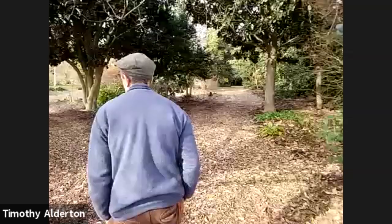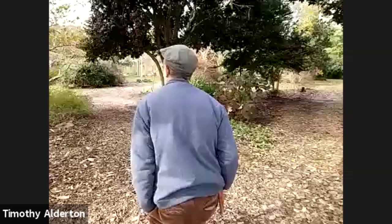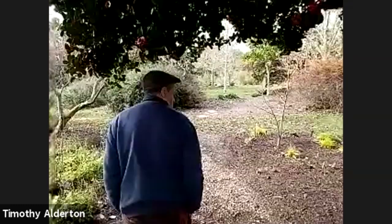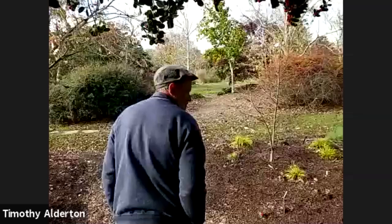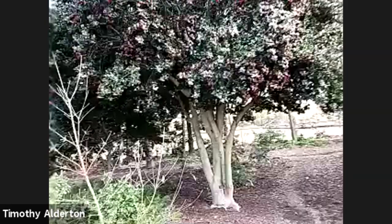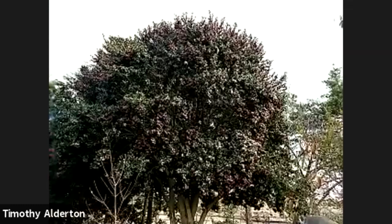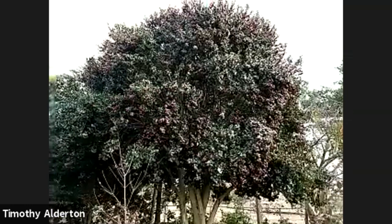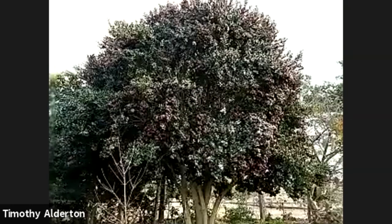This unnamed Ilex cornuta has been in the garden for years. It's just loaded with berries — almost every year it's covered with them. The foliage is such a beautiful dark green. I was pruning from it this morning for wreaths.